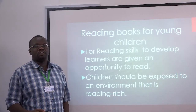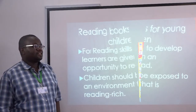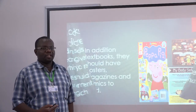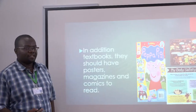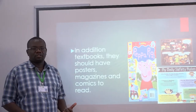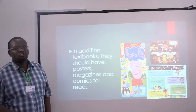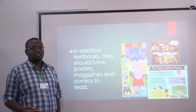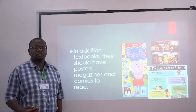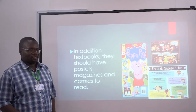There are so many books they are exposed to; they can access them at any given time — during their free time, during the lesson, or when the teacher interacts with them. We are not talking about the textbooks that teachers use to teach, because we want to expose these kids to a wide variety of reading materials, not just books where they are given assignments.